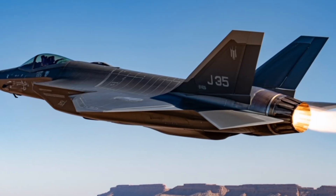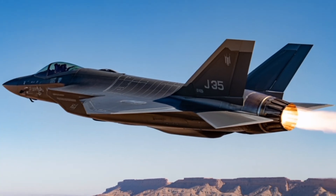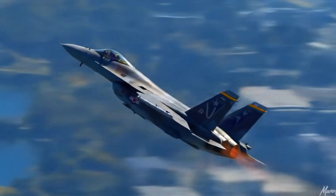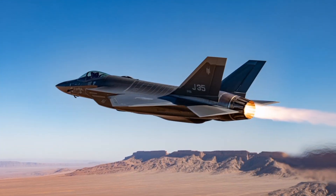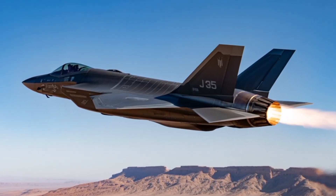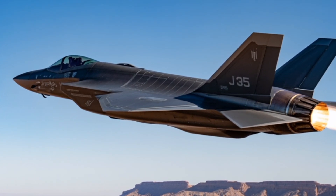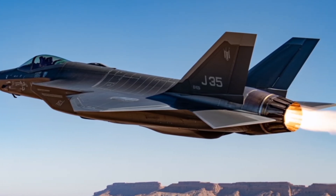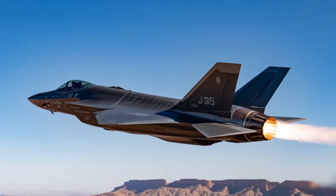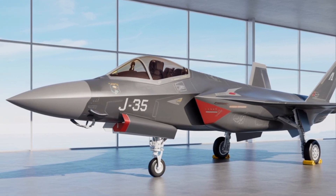The J-35 is designed as a true multi-role platform. In air superiority missions, it can carry PL-15 long-range air-to-air missiles and PL-10 short-range infrared guided missiles, giving it both beyond visual range and dogfighting capabilities. For strike missions, it can deploy precision-guided bombs and anti-ship missiles such as the YJ-91, enabling it to threaten surface vessels and land-based targets. Its electronic warfare suite includes jamming pods and countermeasures to disrupt enemy radar and communications, further increasing its survivability in contested airspace. Network-centric warfare capabilities allow the J-35 to share real-time data with other platforms, including AWACS aircraft, naval vessels, and ground command centers, creating a cohesive and responsive combat network.